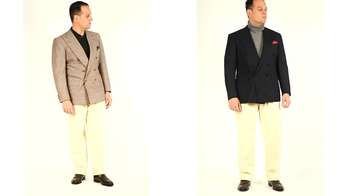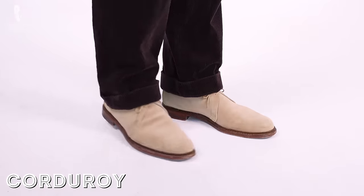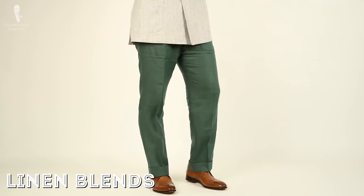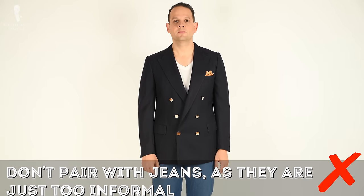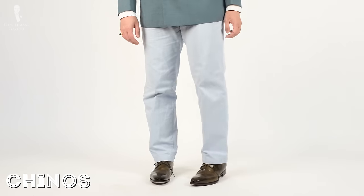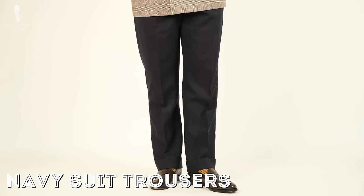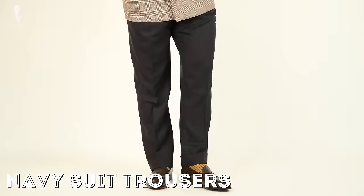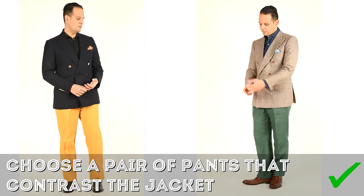For your pants or trousers, you can go distinctly more casual. You can go with corduroys, linen blends in the summer, moleskin, or anything else considered casual — except maybe jeans, as they're just too informal. You can also consider chinos or a pair of navy suit trousers depending on your overall look. At the end of the day, make sure your trousers contrast your double-breasted jacket.